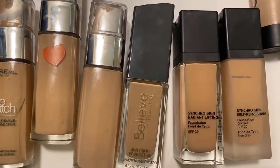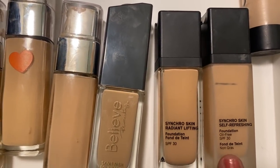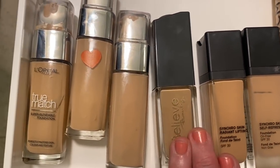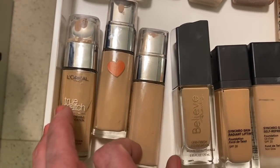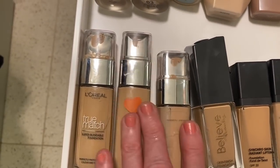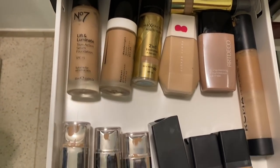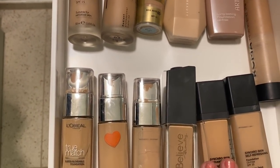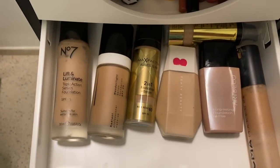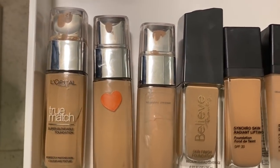One is the Refreshing and this is the Natural Lifting Radiant - both Shiseido. Beli Beauty - one of my all-time favorites. Then I've got some L'Oreal products - this is the Nude True Match, and True Match in different shades. Those are all my foundations. It's a mix of drugstore and higher end - the Shiseido ones were more expensive, Beli Beauty was $5.